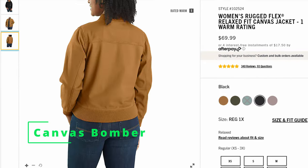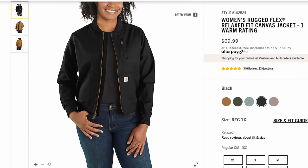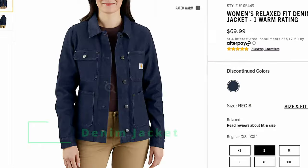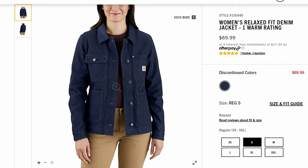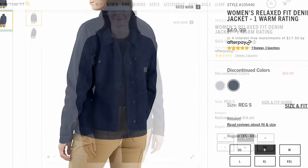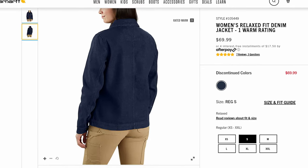Next up is the Women's Rugged Flex Relaxed Fit Canvas Jacket. In my opinion, this is the coolest women's jacket that they currently make — it's simple, it's effective, and I bought one for my sister this year for Christmas. Finally is the Women's Relaxed Fit Denim Jacket. This is basically a women's chore coat, and they're incredibly useful. If you've never used one before, there's a reason these coats have been around for over 100 years — when you put one on, it's like you magically have a place to keep everything you're carrying. They're incredibly useful, heavy duty, and very affordable to boot.